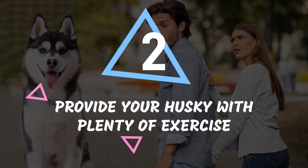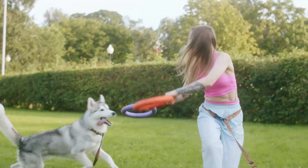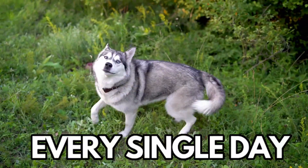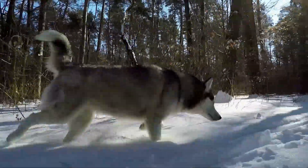Number 2: Provide your husky with plenty of exercise. Huskies are bred for endurance, and nothing gets their tails wagging more than a good old-fashioned run or a brisk walk. We're talking about at least two hours of intense physical activity every single day. And if you really want to see them lose their minds in excitement, take them on a hike or run in nature.